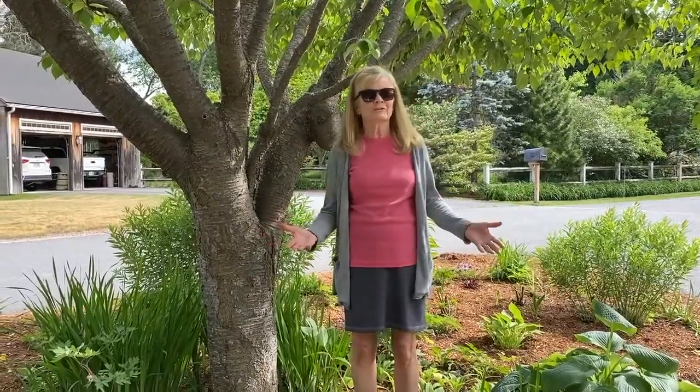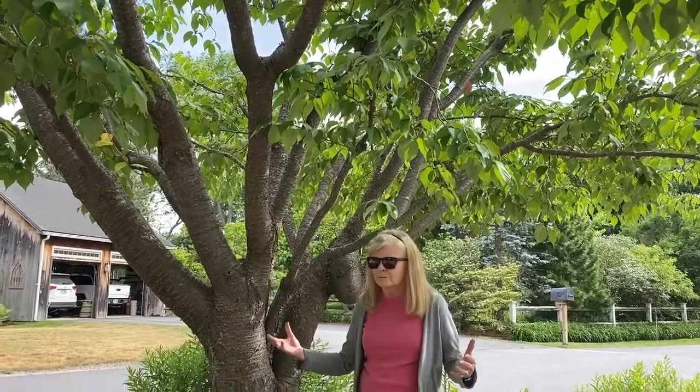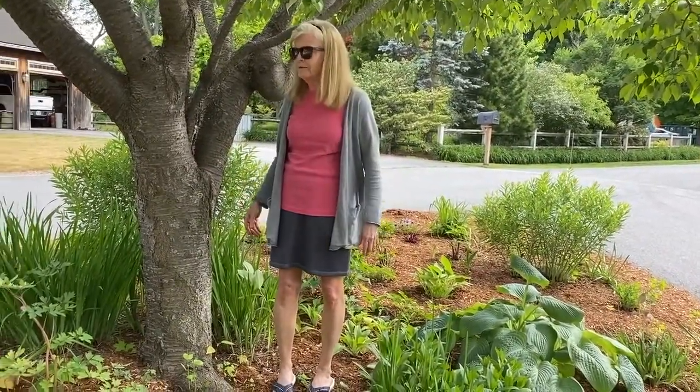The prominent feature of this garden is this Sargent cherry tree right in the middle. It provides a lot of shade but also allows some sun on the outer edges, so this garden is a mixture of shade plants and sun plants around the edges.